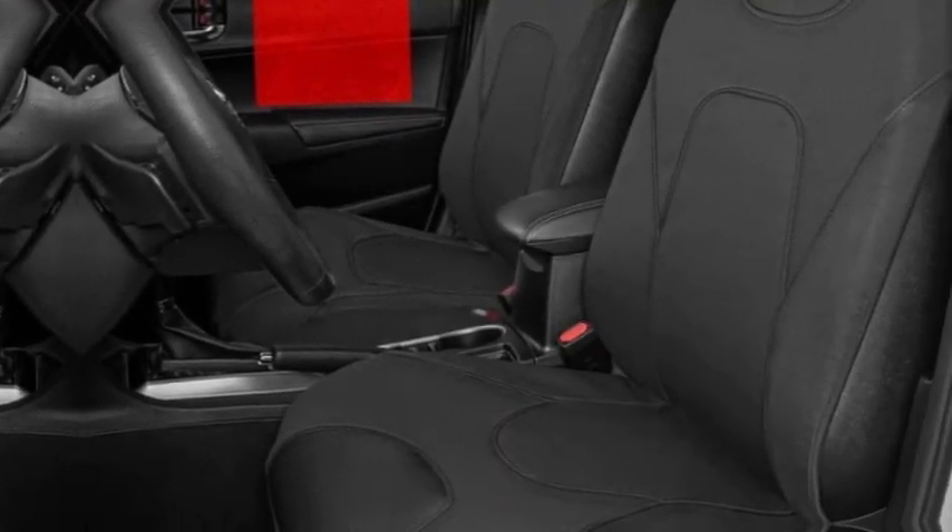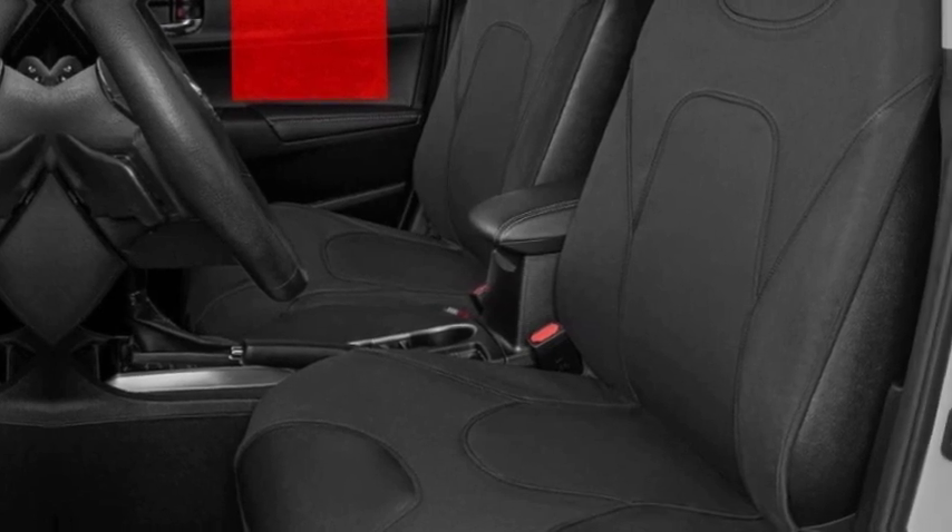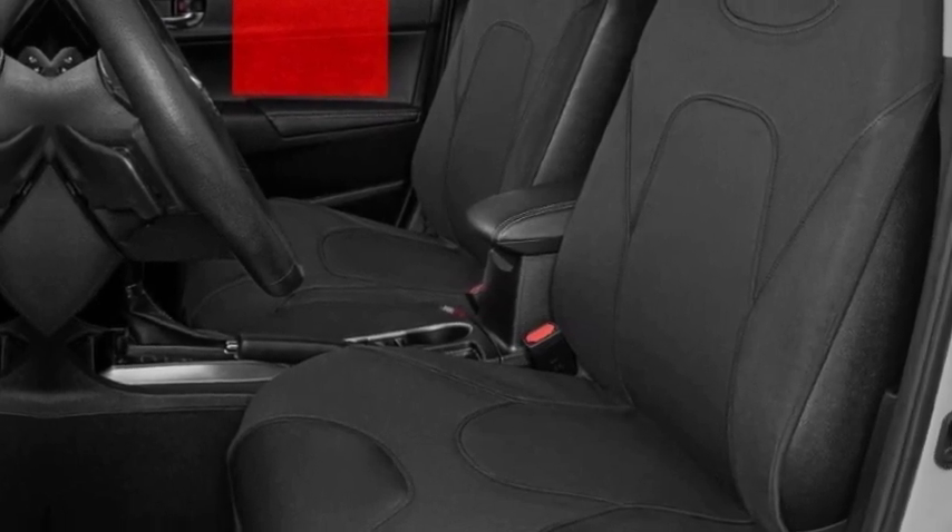Universal fit — these seat covers are designed to fit most vehicles including cars, trucks, vans, and SUVs. Please see our product images for fitment examples. Some additional work may be required to create a perfect fit.